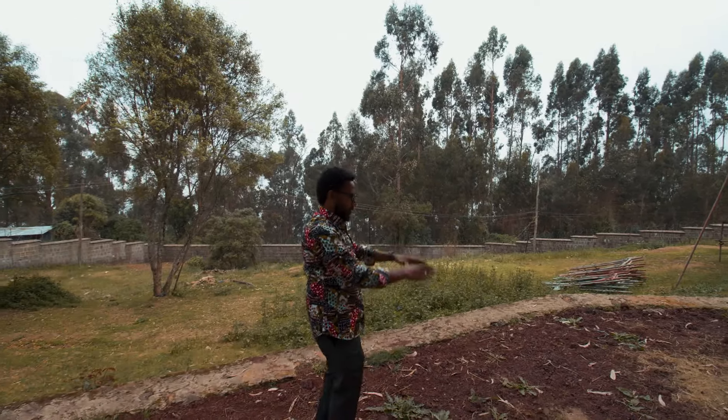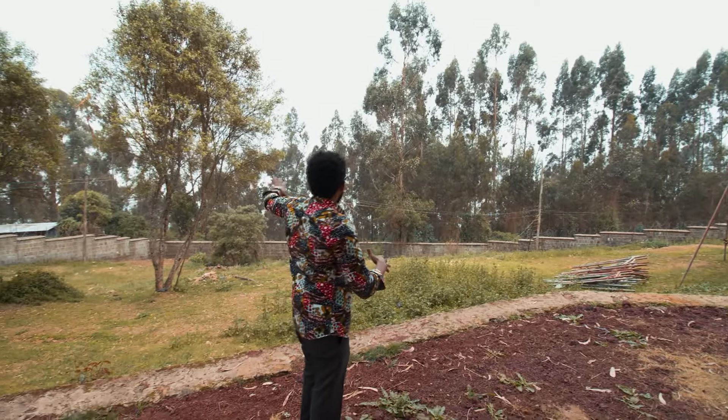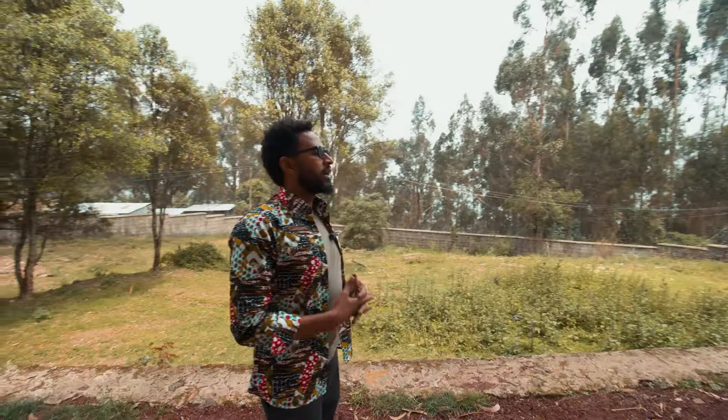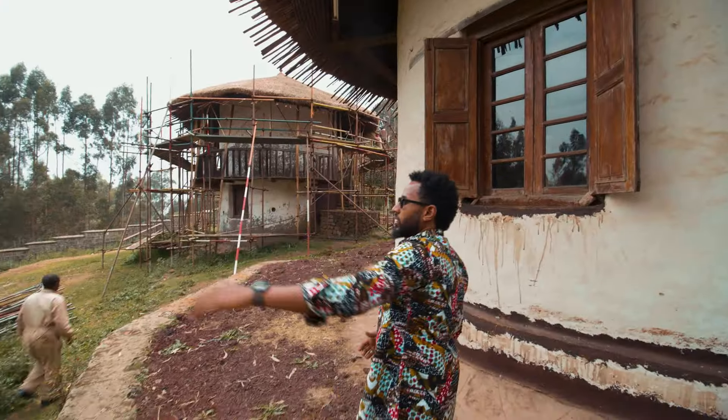Where we are right now is up on the mountain top — that's where he built it so he could see anything that happened around here in case of enemy attack. From his bedroom they could see all around the area.